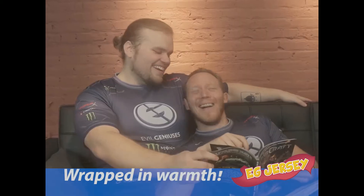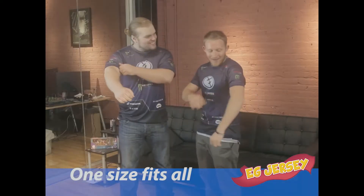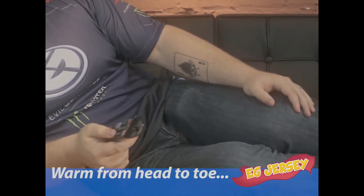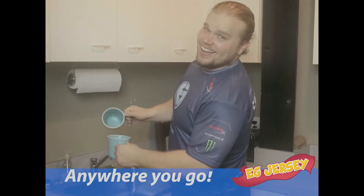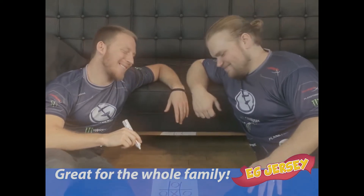So you can move your arms and use your hands and still be wrapped in warmth. Available in sizes for all, so you can stay warm from head to toe. No more cold feet. And with EG Jersey, you can get up and still stay warm. Perfect for men, women, and children too.